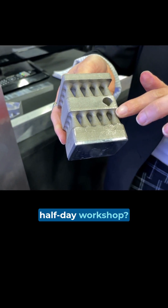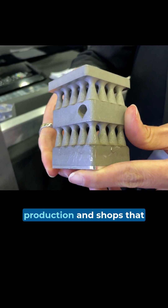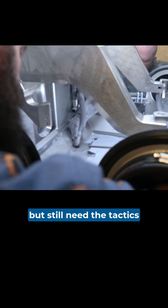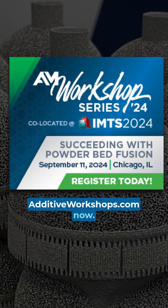Who should attend this half-day workshop? Shops evaluating additive manufacturing for metal part production, and shops that recognize what powder bed fusion can do and how far it might take them, but still need the tactics for success. Does this sound like you? Go to additiveworkshops.com. Now.